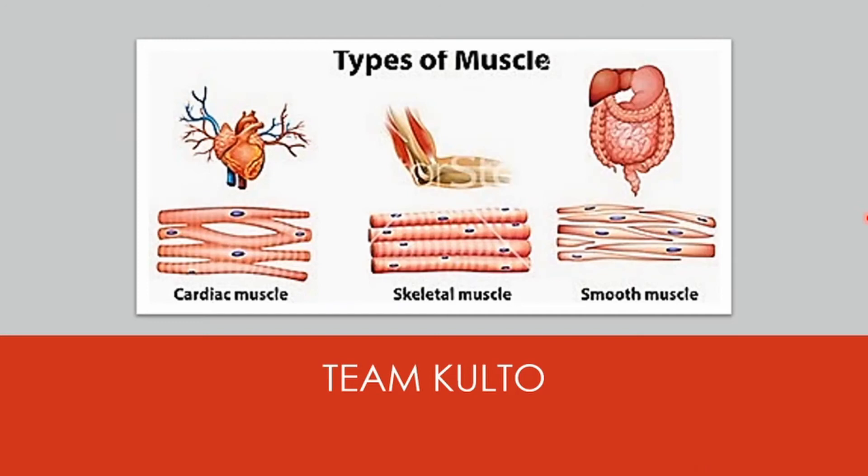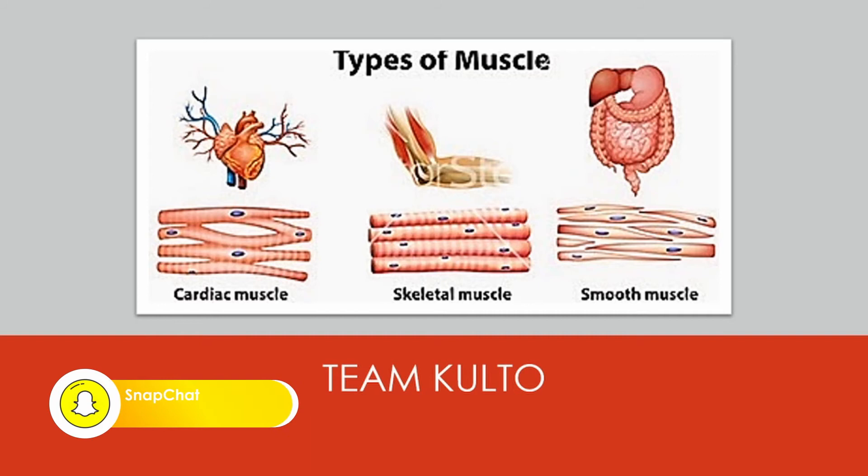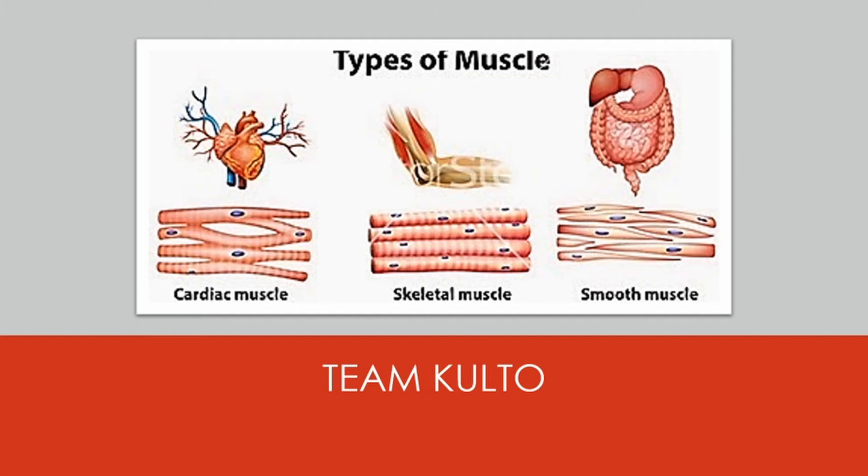We're going to talk about the types of muscle. We have cardiac, skeletal, and smooth muscle. When we talk about smooth muscle or visceral muscle, this is found inside the organs — like your stomach, intestines, and blood vessels. The visceral muscle is the weakest of all muscle tissues. It contracts to move substances through the organ. Because visceral muscle is controlled by the unconscious part of the brain, it is known as involuntary muscle — it cannot be directly controlled by the conscious mind.